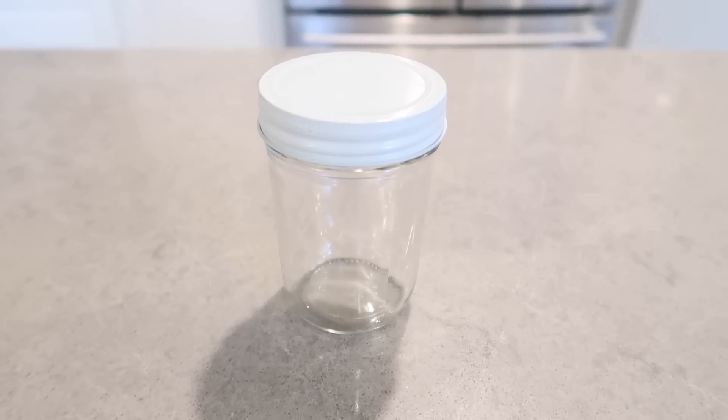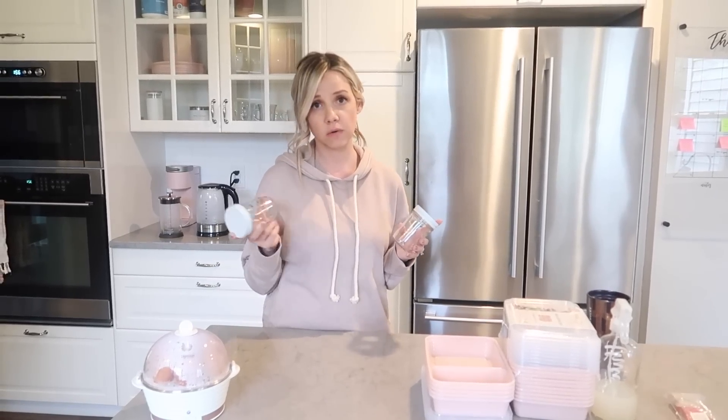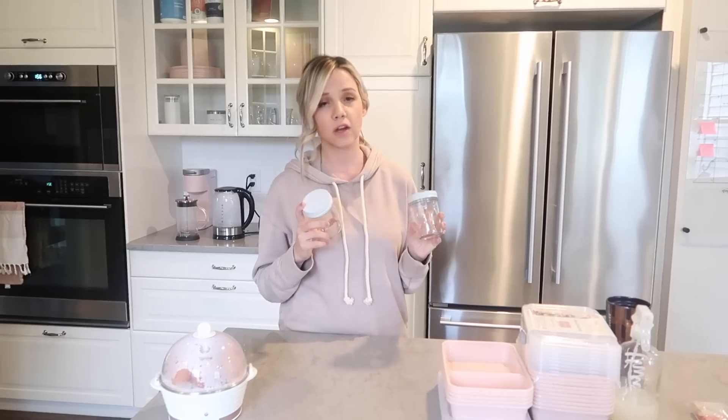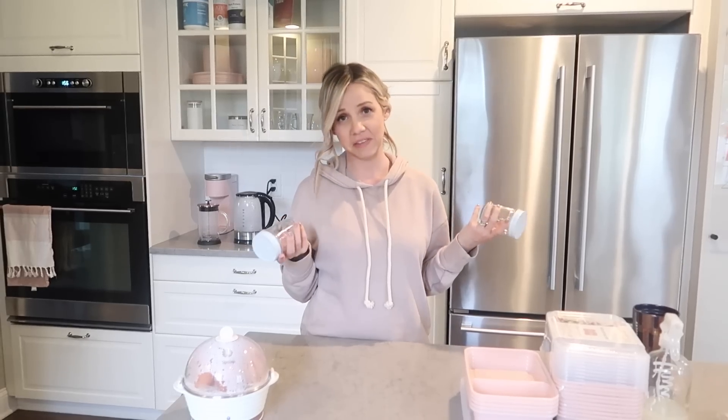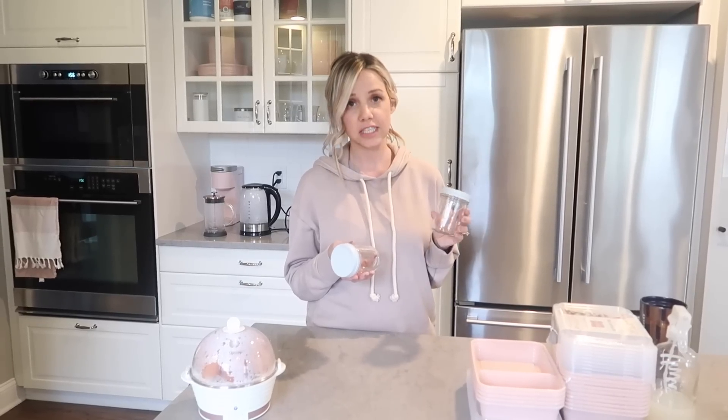Next up are these little glass jars. I got them because they're literally the perfect size for my overnight oats — I use half a cup of oats with whatever liquid you want, like milk or almond milk, then add a little Greek yogurt, some fruit or nut butters, and toppings. But you can also use them for snacks, storing nuts, pantry organization, veggies, fruits, little smoothie cups — literally anything.